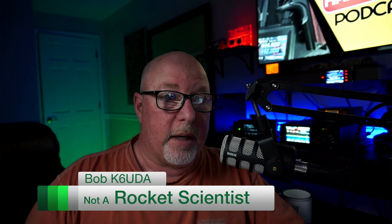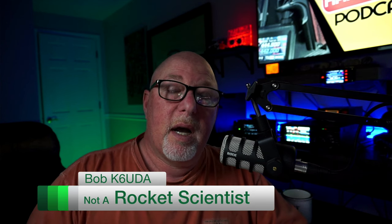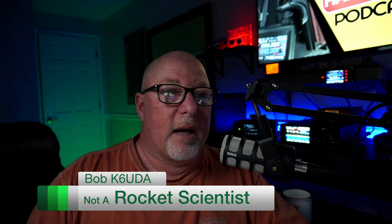So guys, signal to noise ratios in ham radio. I don't claim to be an expert. I don't claim to be a scientist or know all the technical jargon — and that's why I do this video like this. This video is for people like you and me who aren't the super tech wizard guys with engineering degrees. We're the normal guys. We're the normies of the crowd.